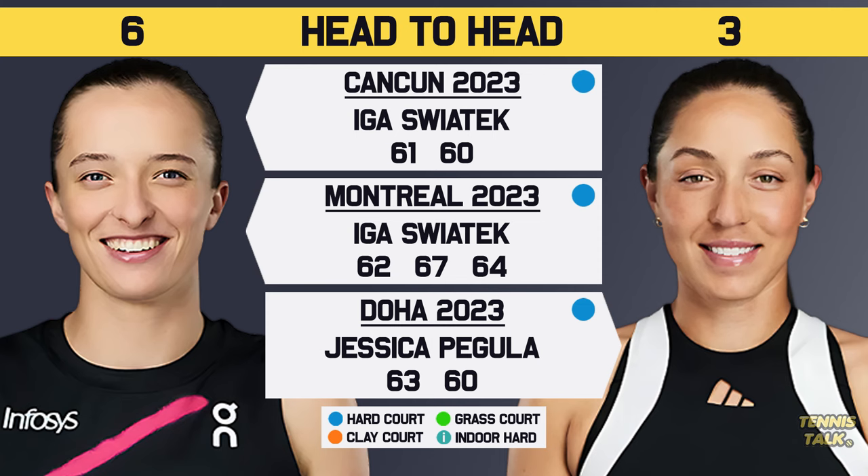These two have played nine times before, with Swiatek leading 6-3 in their head-to-head. However, last year they played four times and the head-to-head was split down the middle, 2-2, including a match in Montreal that went the distance. However, when they played in the WTA Finals final, Swiatek demolished Pegula. So there's a lot of work there for Pegula if she's going to beat Swiatek in a quarterfinal.